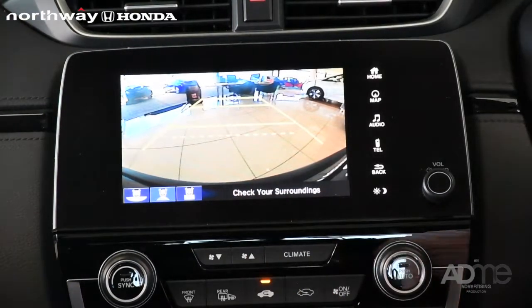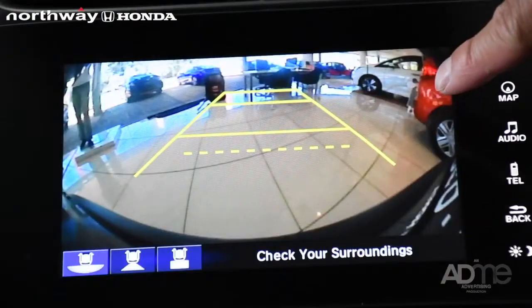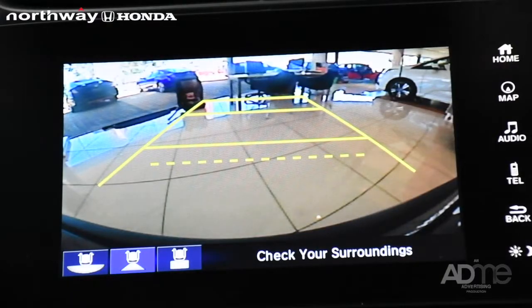This is the standard feature for every single manufacturer. What Honda's unique is the wide-wheel angle. The wide-wheel angle can see the little girl behind the vehicle. During the normal angle, you will not see the little girl.